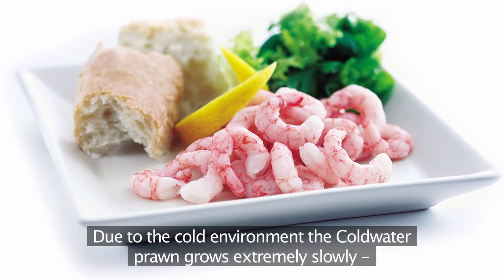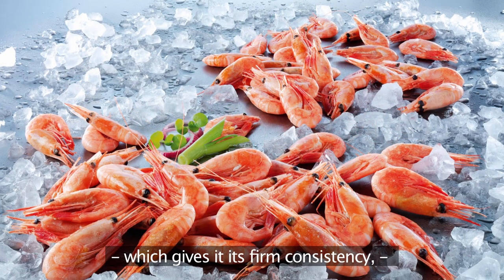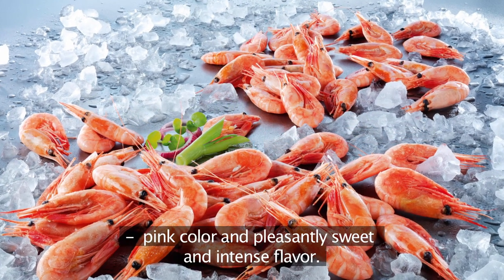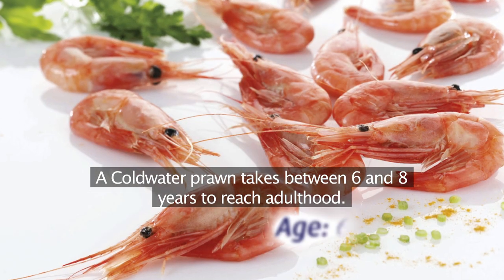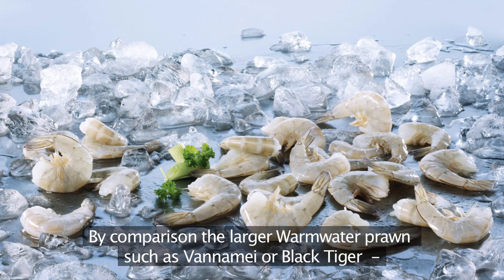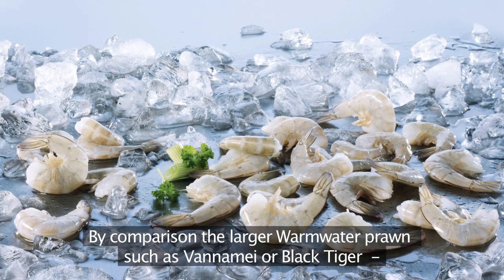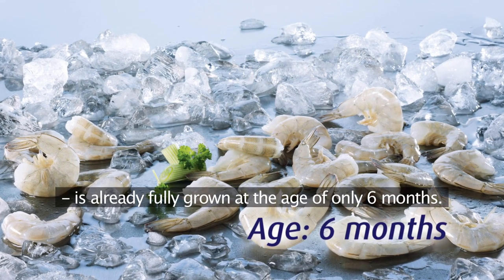Due to the cold environment, the cold water prawn grows extremely slowly, which gives it its firm consistency, pink colour, and pleasantly sweet and intense flavour. A cold water prawn takes between six and eight years to reach adulthood. By comparison, the larger warm water prawns such as vannamei or black tiger are already fully grown at the age of only six months.